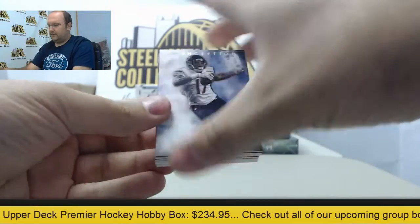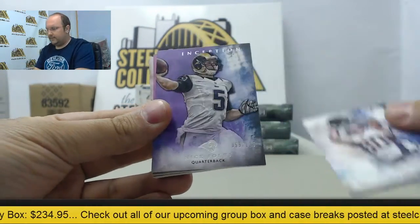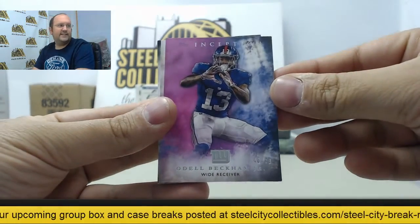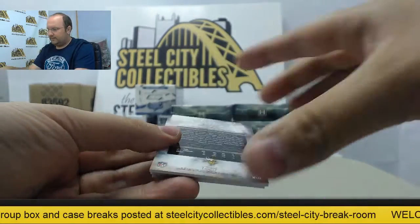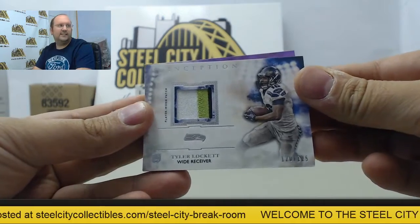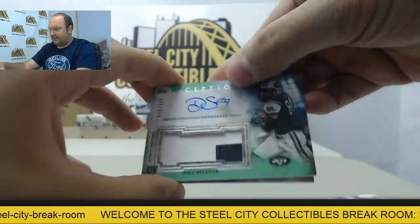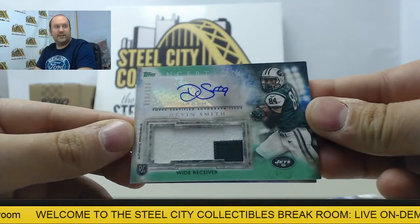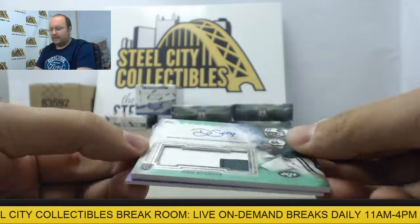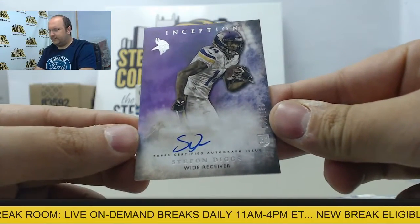First up, Alshon Jeffery, Danny Amendola, Nick Foles out of 125, Odell Beckham Jr. out of 99. On to the hits: patch card, Tyler Lockett to Seattle. Next up is a rookie patch auto of Devin Smith of the New York Jets. And finally, an autograph card of Stefon Diggs.